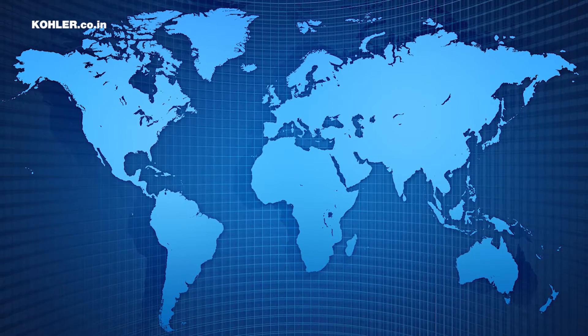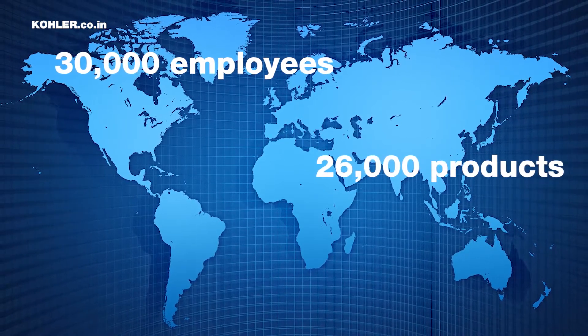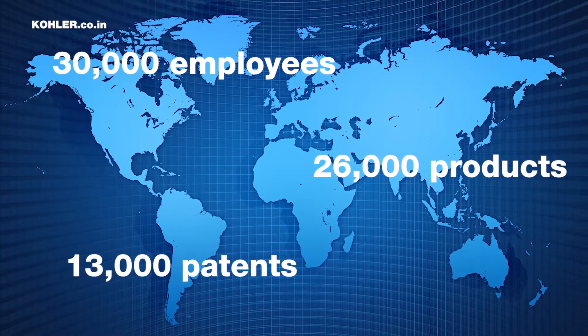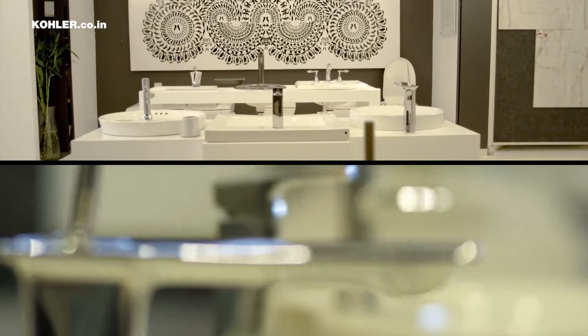Today, Kohler has the strength of 30,000 employees, 26,000 products, and 13,000 patents globally. This success is driven by our guiding principles that are followed religiously.